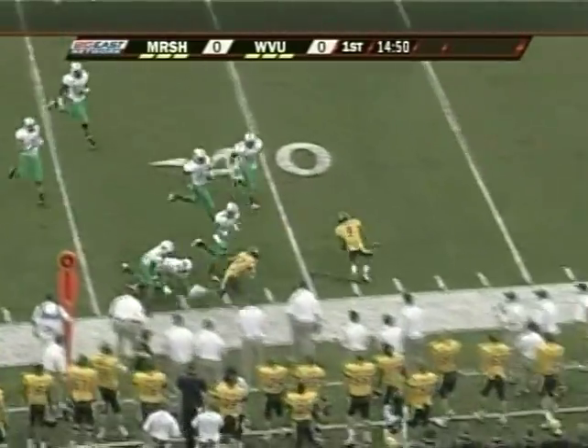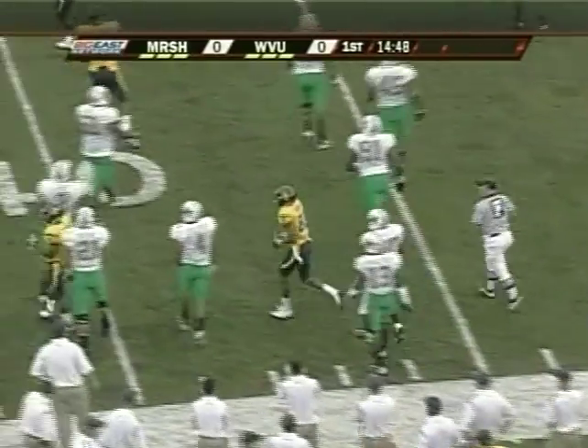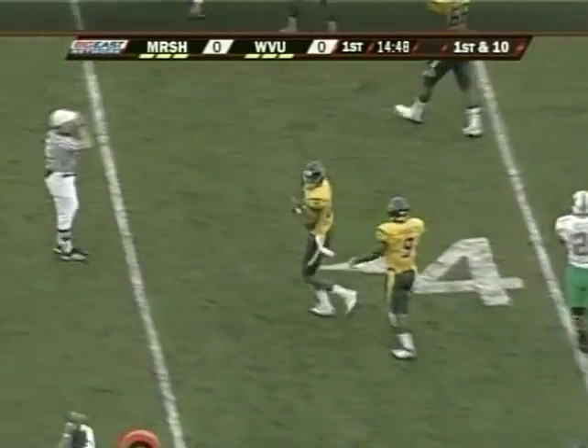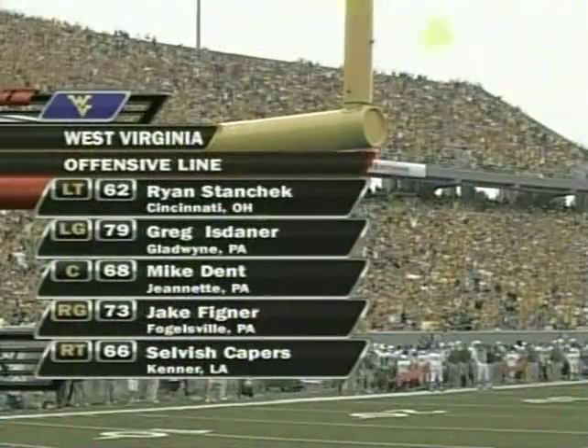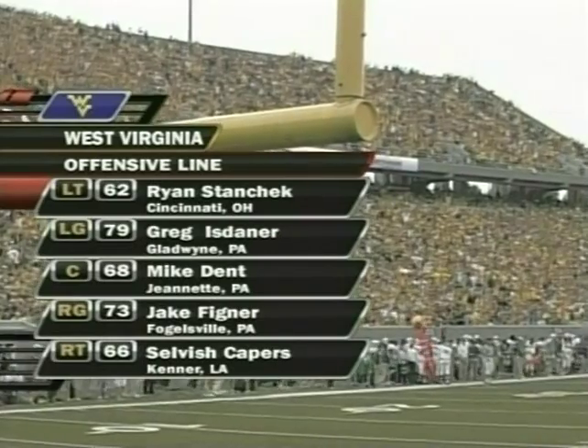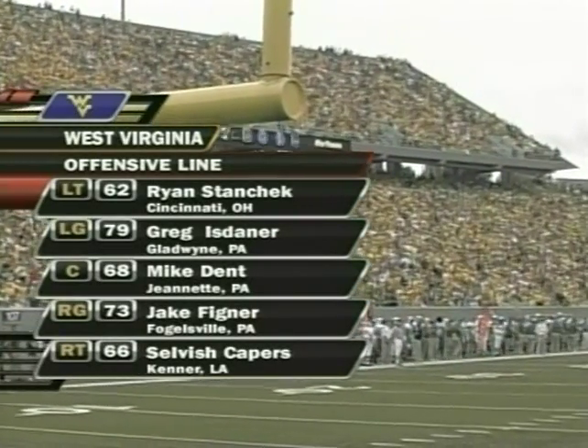Throw on first down at the receiver across the 35, and he has a first down catch for the Mountaineers to the 37 — 13 on the pickup on the first play. Great block by Jock Sanders on that last play helped him get down the field. Let's take a look at the guys up front: Mike Dent is a Remington watch list candidate at that center spot — he anchors them up front.